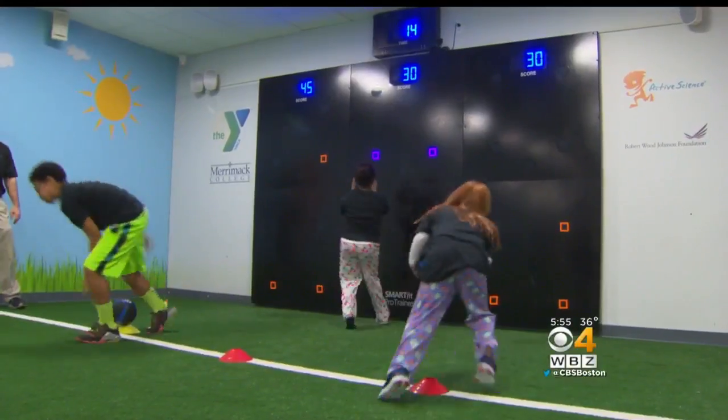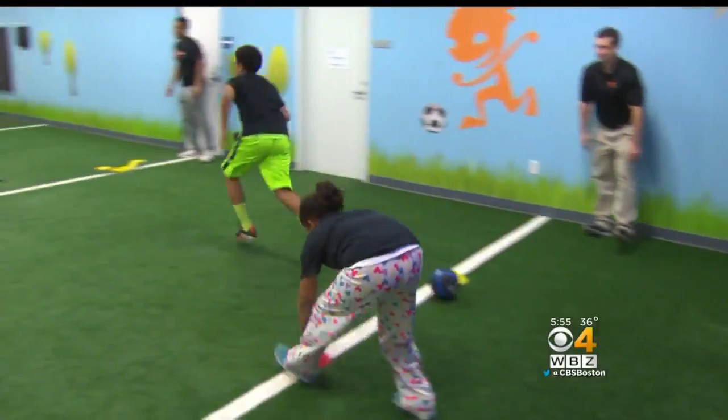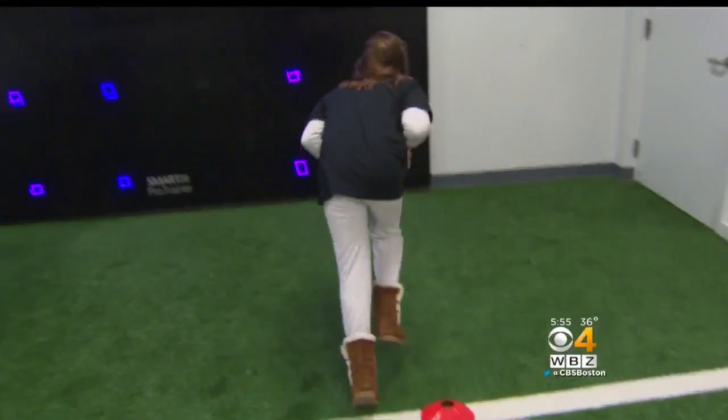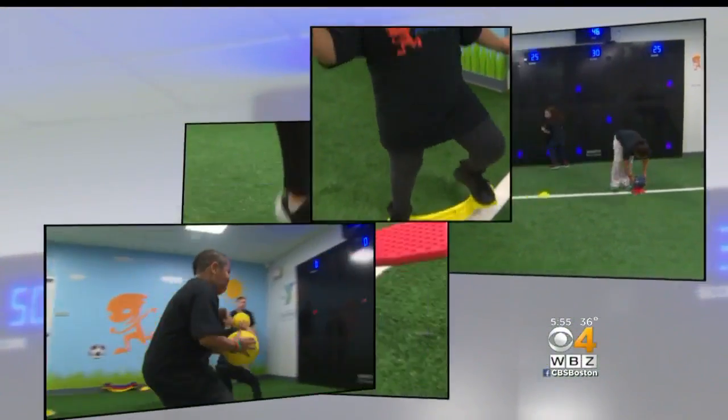About a dozen kids are having a blast at a one-of-a-kind setup at the Andover YMCA. An interactive play wall gets them running, crawling, balancing, and throwing.